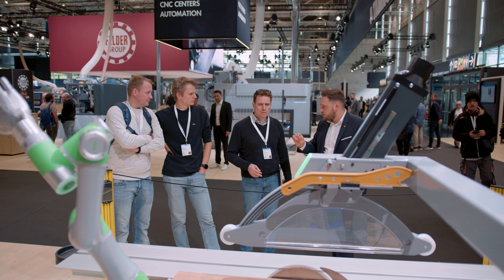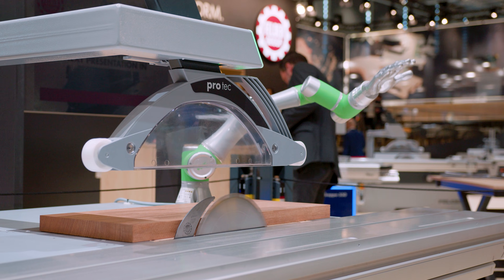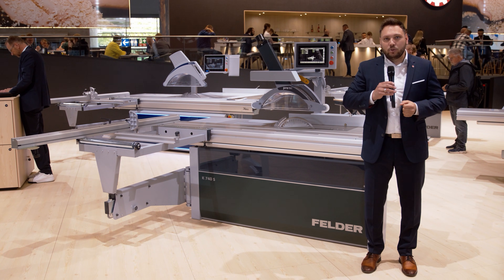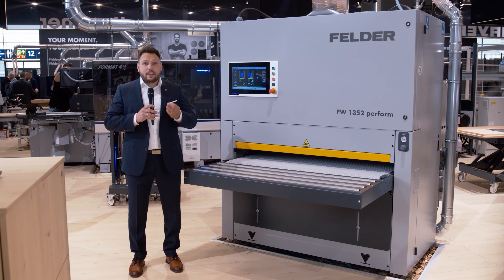The K740s X-Motion can do even more. Experience maximum safety with the unique PCS Preventive Contact System, and achieve an impressive cutting height of 140 millimeters with a 400 millimeter main saw blade.